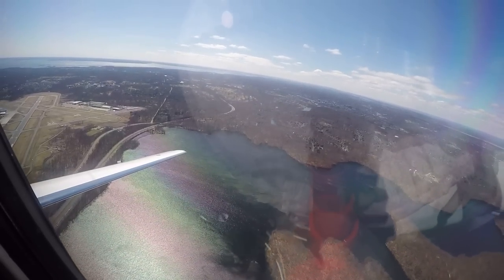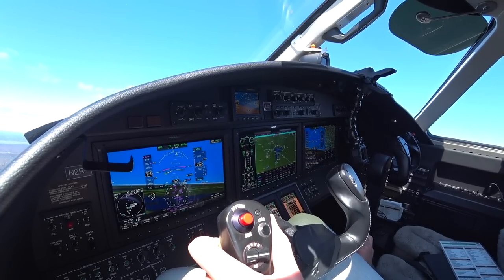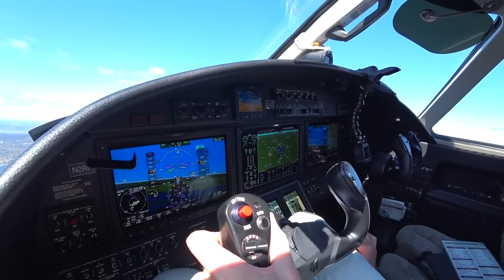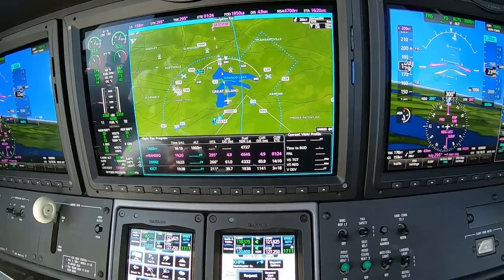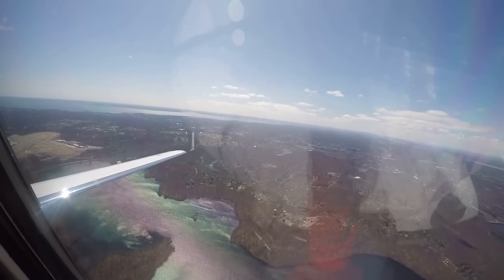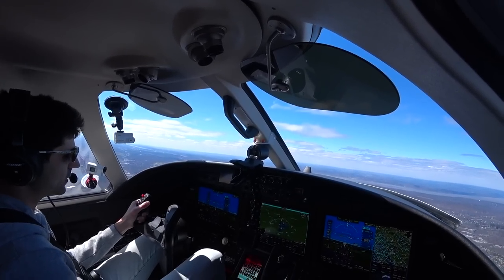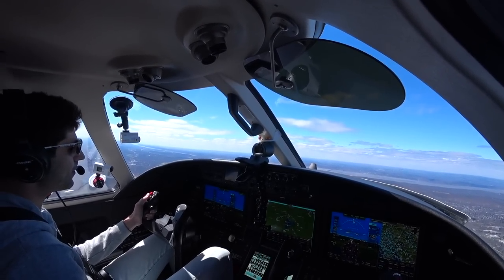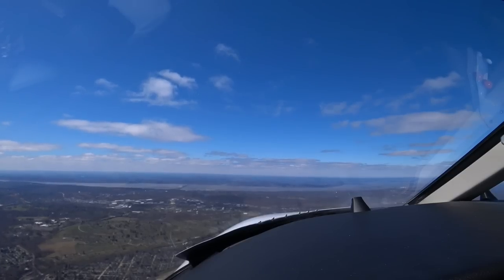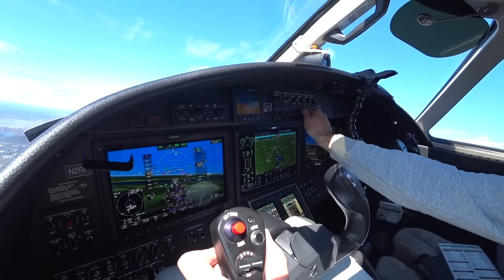Victor Echo, hold short of 3-4. Handed off — '2 Romeo Foxtrot, contact departure.' Checking in with departure: 'Citation 2 Romeo Foxtrot, 2,600, climbing to 3,000, Westchester.' Departure responds: '2 Romeo Foxtrot, turn left 270, 7,000, radar contact.' Readback: '270 heading, 7,000, 2 Romeo Foxtrot.'